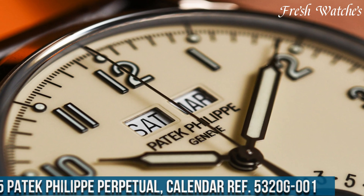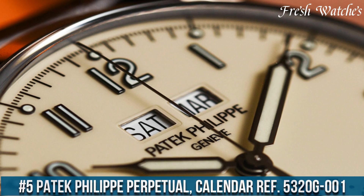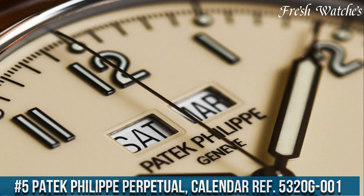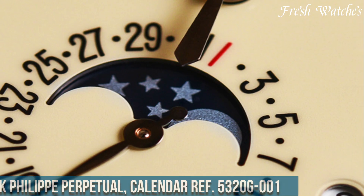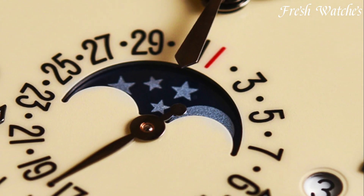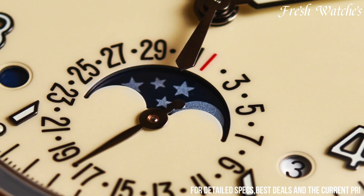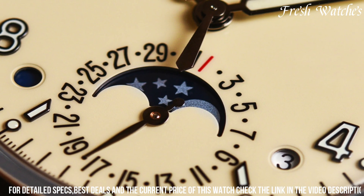Number 5. Patek Philippe Perpetual Calendar Ref 5320G-001. This timepiece embodies the essence of Patek Philippe's perpetual calendar legacy. The 18k white gold case with a diameter of 40mm exudes understated elegance.